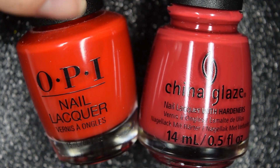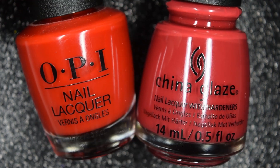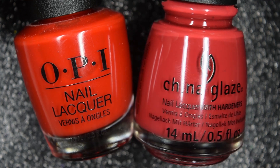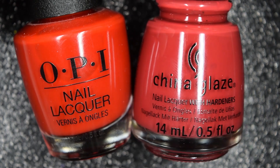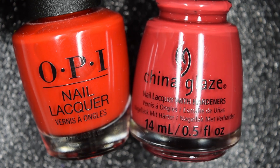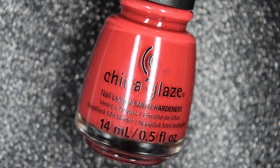OPI's My Wish List Is You is what I consider like a classic red, and you can see that Camp Fired Up has a little bit of pinky tones to it. It's a little bit deeper and a little bit dustier, so it's red.